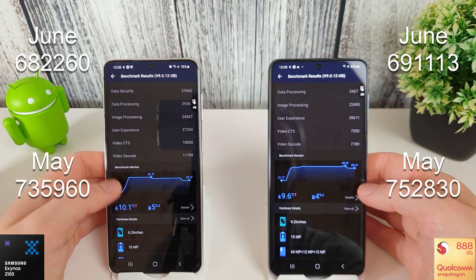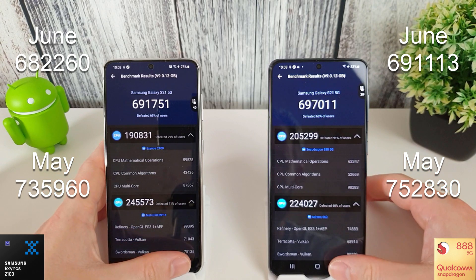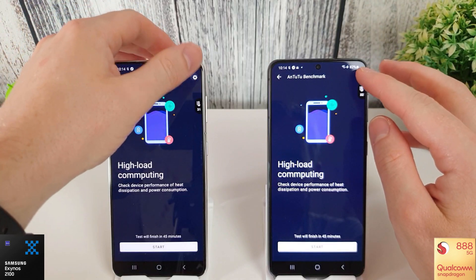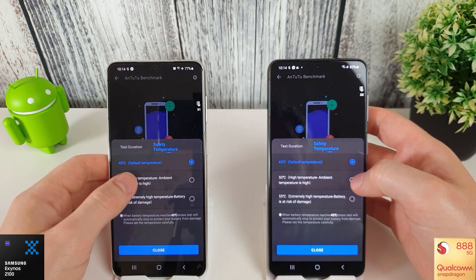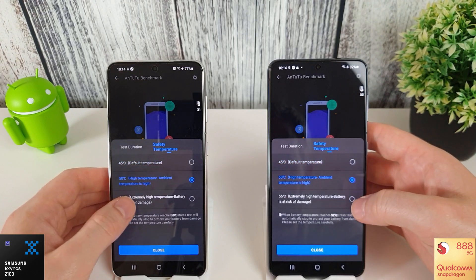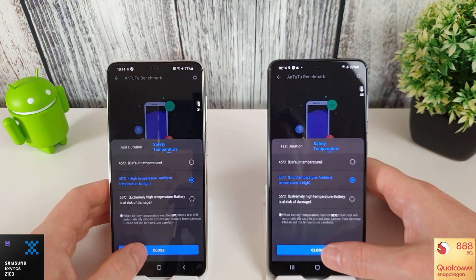As I said, after I did some more tests with the June update after my video, I did notice that the performance was still quite poor even with the phone cooled down. Have a look at May's results - they still haven't been beaten yet: 735,000 for the Exynos and 752,000 for the Snapdragon. Next up is the Antutu stress test - we'll set the temperature to 50 degrees and 15 minutes and skip to the end to see how they look.